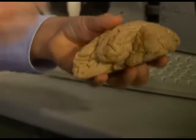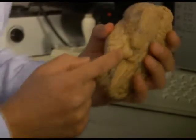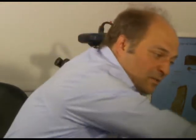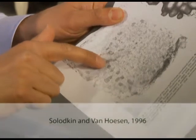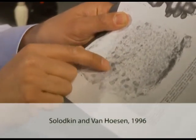We did this in the entorhinal cortex. The entorhinal cortex is seen here from the bottom view of the human brain. It is a very interesting cortical structure, heavily involved in memory formation and strongly affected in dementia. It has a very interesting microstructure with little packages of cells, a few thousand cells being clustered together in the upper layers of this part of the brain and almost no cells in between.